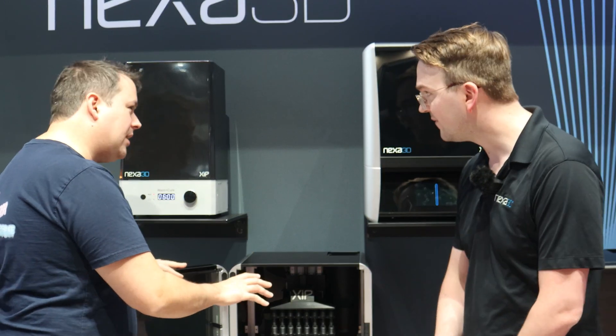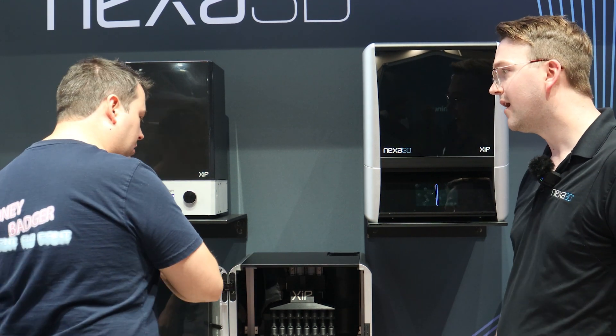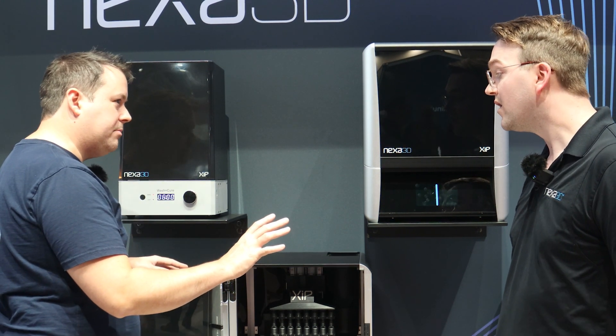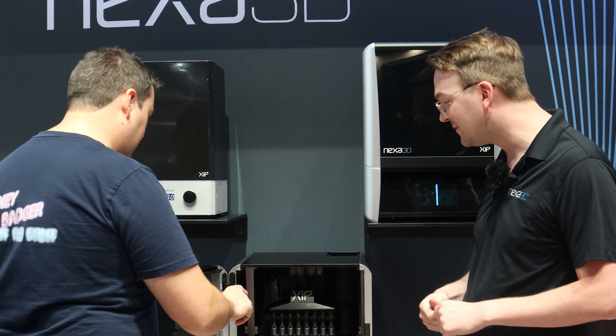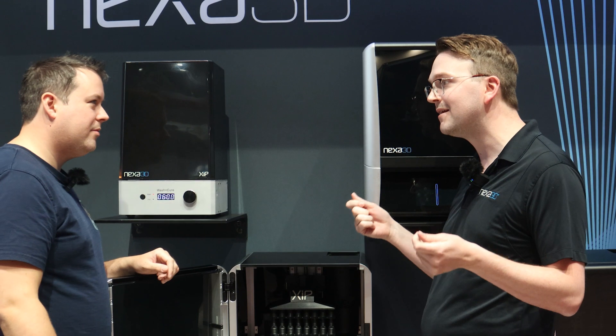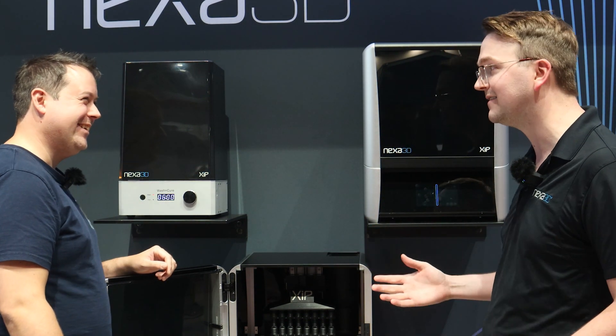So are we talking MSLA with extra spicy details, or are we talking something that really moves away from MSLA completely? MSLA with spicy details — that's our version, and in my completely unobjective opinion, I think it's the best.